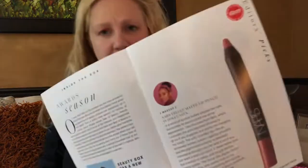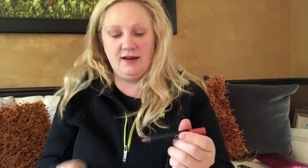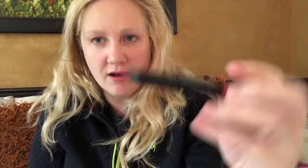The first thing in here is a NARS matte lip pencil, and it is $27 — this is full size. I love getting lippies. I'm not wearing any makeup today so I can put it right on. That's what it looks like — it looks like a lip crayon. Let's see how we do on the color. The color shade is Dolce Vita. So that's kind of pretty.